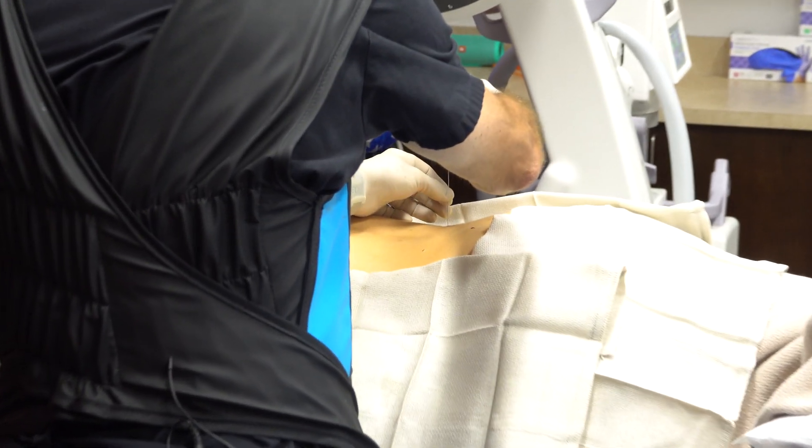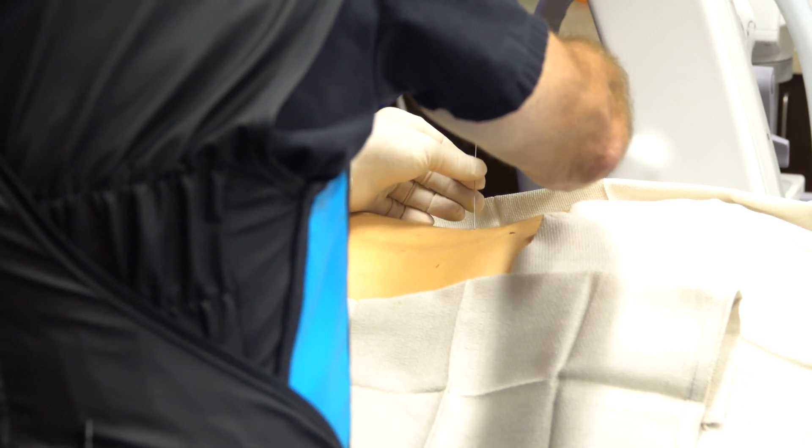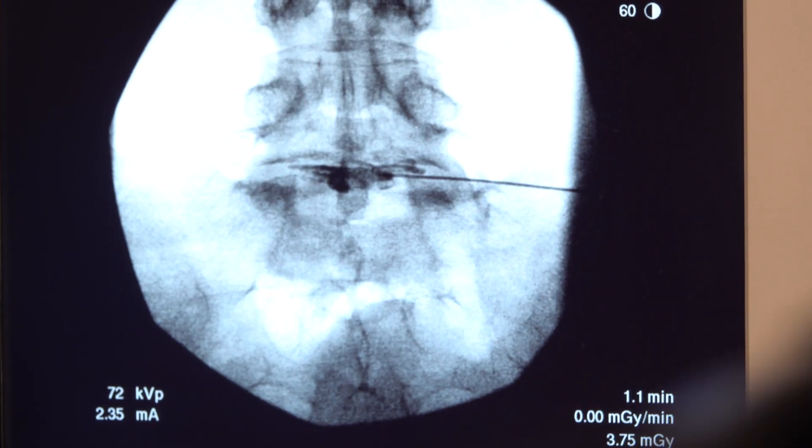What I've found to be most effective is the injection of stem cells into the nuclear material of the disc, or into the facet joint itself, to settle down that inflammation, help to rebuild tissue, and change the environment in that disc.